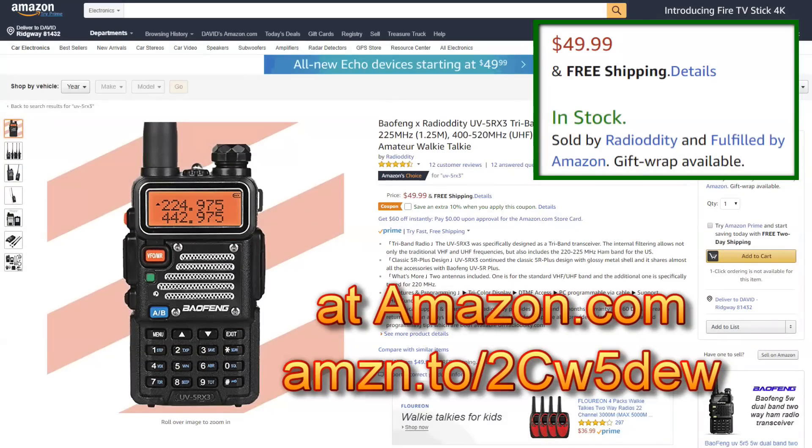For $49.95, you can get it from Radiodity. Radiodity and Baofeng have this sort of arrangement where they work together on some projects, and this happens to be one of them.